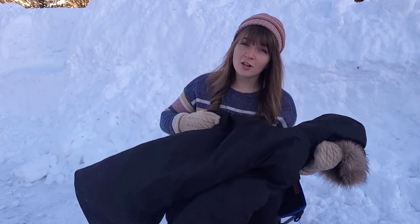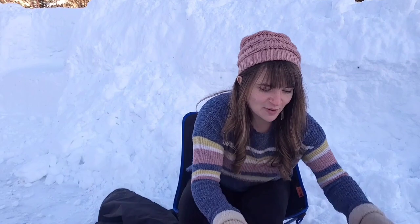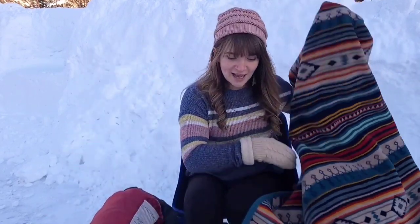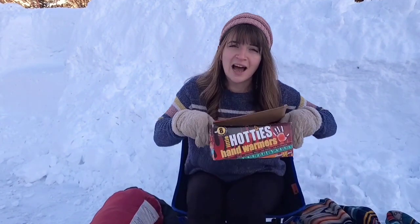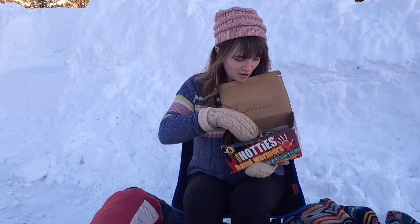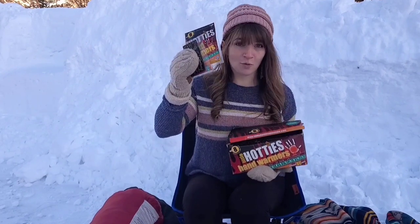I came prepared. We both have all of our winter clothes — pants, gloves, jackets. I made sure we have two sleeping bags each, extra blankets, and I even brought our entire stash of little hand warmers.